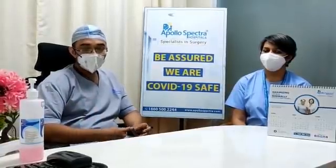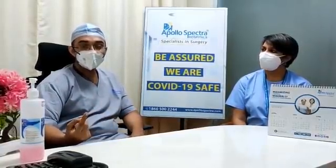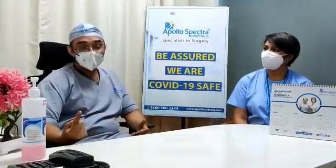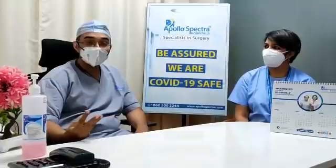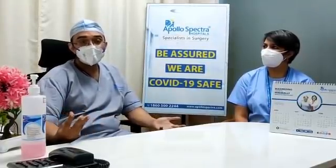One, most patients who get COVID and are admitted to hospitals are elderly and they are diabetics. Number two, many of these patients are being treated with high dose steroids, which further reduces your immunity. And number three is that as you're recovering from COVID, your immune system is already weakened due to the viral infection.